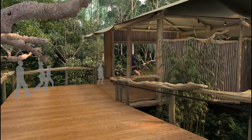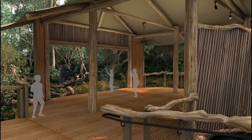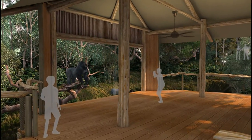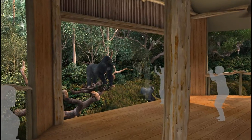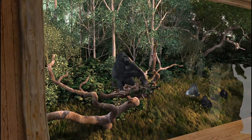We are at the highest point. The gorillas are at ease among the treetops. We watch them eat, play, and call to each other from this cool and shady perch. We are eye to eye, face to face.